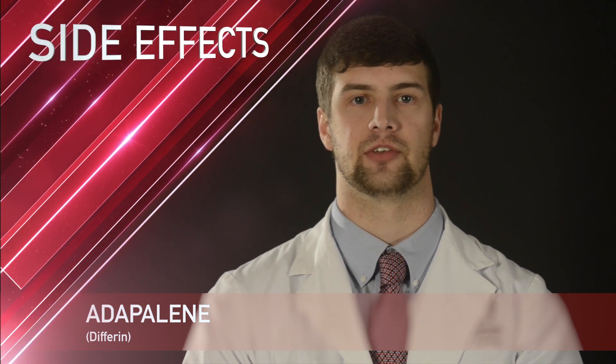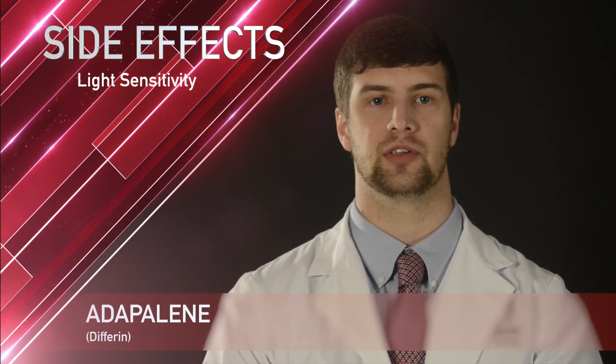Adapalene is also known by the brand name Differin. Adapalene is most commonly used to treat severe acne, but can also be used to treat rosacea. Adapalene comes as a cream or gel dosage form and is applied once daily in the evening before bedtime to the affected areas.